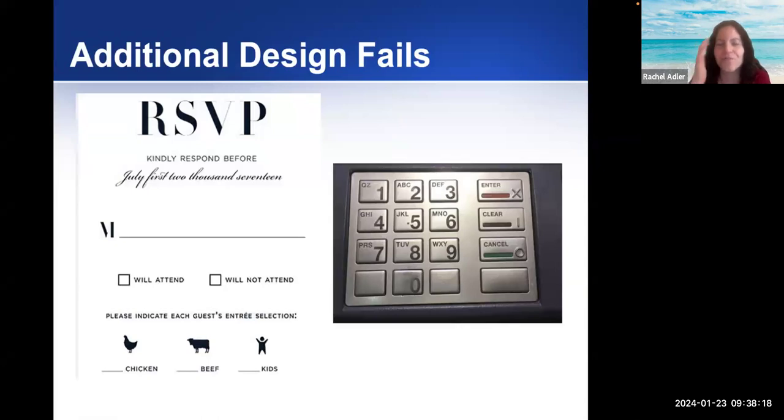These are some other additional funny designs that people have seen — like this RSVP: 'Would you like chicken, beef, kids?' So maybe there's a way it could be designed a little better.